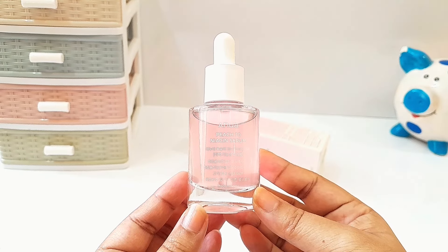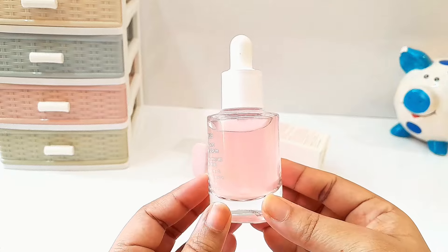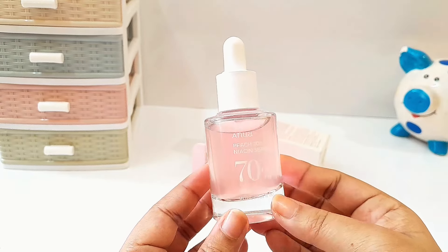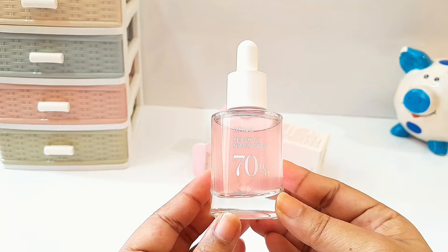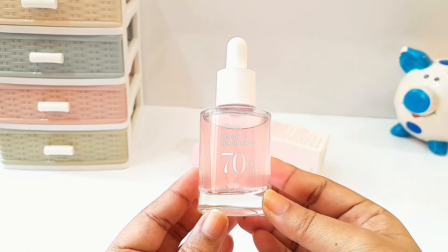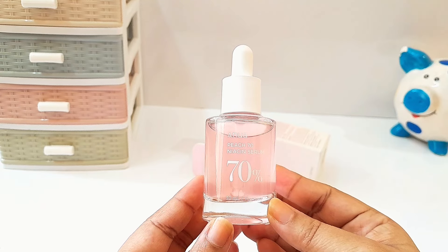The pros of this serum are: it helps in improving skin dullness and hyperpigmentation; it provides long-lasting hydration, leaving my skin feeling soft and supple; it is gentle, beginner-friendly, and hasn't irritated my skin; and the ingredients list also looks very promising — it has been formulated with some great ingredients.